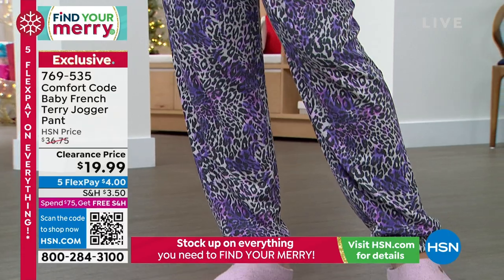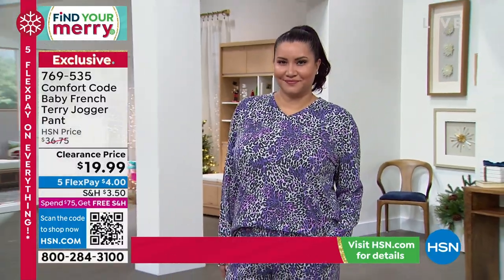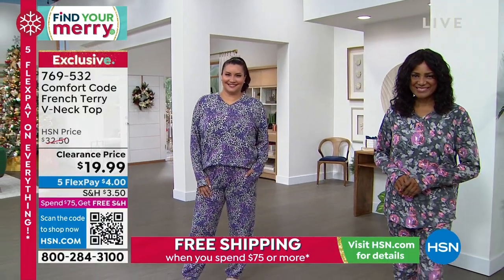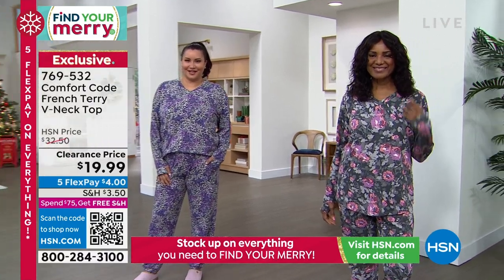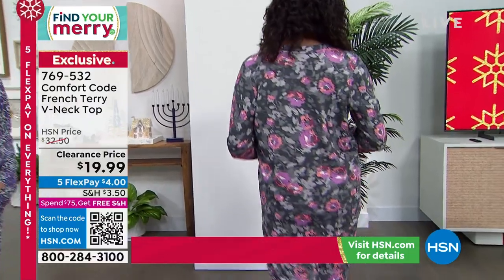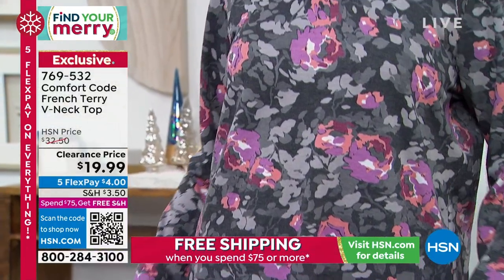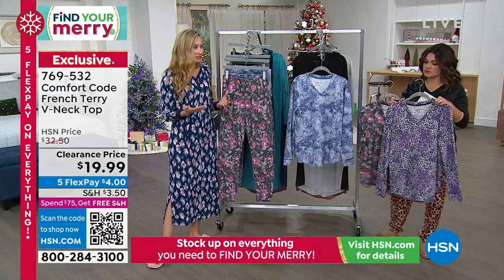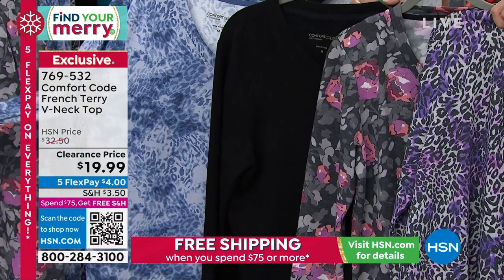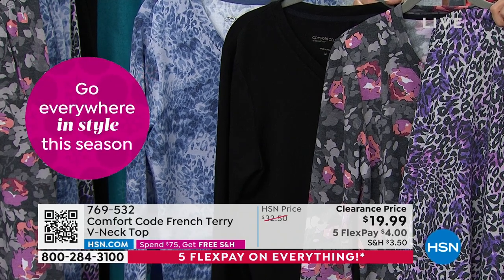The difference between Baby French Terry and regular French terry is the looping — Baby French Terry has a smaller loop creating a finer, more elevated fabric that feels more expensive. It's like comparing hotel towels to a beach towel. The pant length is 30 inches, and because of the jogger-style cuff, if you're shorter you'll be fine. Fully elasticized waistband, no drawstring, and pockets. The coordinating top is a beautiful V-neck — we don't have enough V-necks. It's 28 inches in length, small through 3X, same Baby French Terry fabrication, same print options.